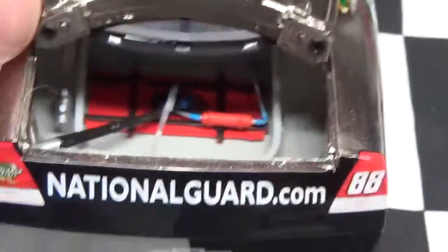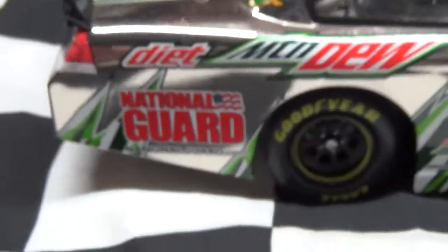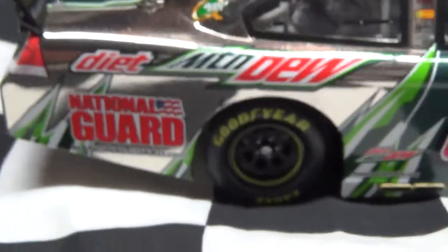You have the fuel cell. The diecast number is 143. To the other side — pretty much the same: Mountain Dew, National Guard.